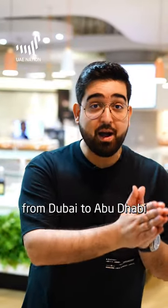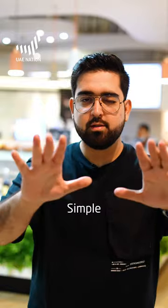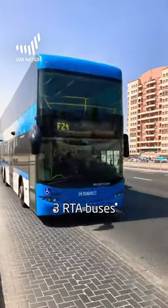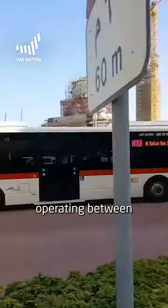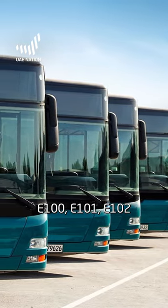Do you want to go on a day trip from Dubai to Abu Dhabi or vice versa but you don't have a car? Simple. There are now three RTA buses operating between the two emirates: E-100, E-101, and E-102.